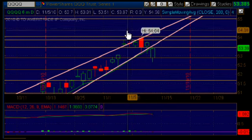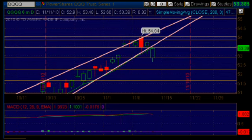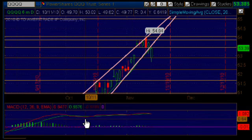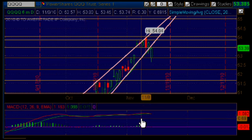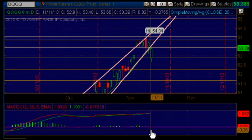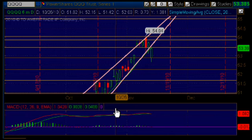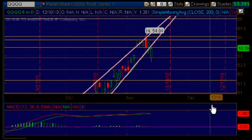Watch these areas of support and resistance really closely. Also pay close attention to the MACD, which is flat still but pointing more south than north — it's showing us bearish. So be really careful and trade with your eyes open. Every single time you trade, trade with what you see, not what you think. Keep that in mind and have a wonderful day and trade smart.